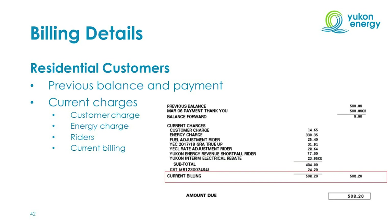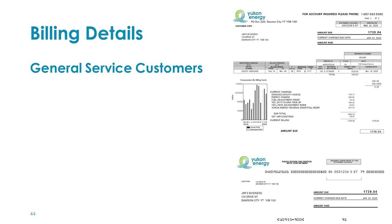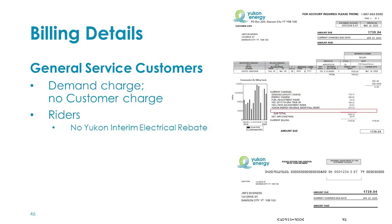Next is the current billing, which is the sum of all current charges, and the amount due, which is the sum of current billing plus any balance forward. For a general service customer bill, there are two main differences from the residential bill. First, general service customers do not pay the fixed customer charge; instead, they pay a demand charge for the right to access capacity on the Yukon grid. There is a minimum demand charge of 5 kilowatts, and the demand charged is based on usage between October and March the prior year, or a higher demand in other months. Second, general service customers do not receive the Yukon Interim Electrical Rebate, which is specific to residential non-government accounts.